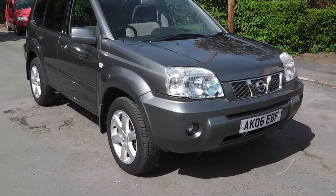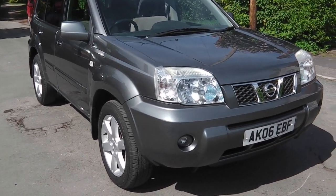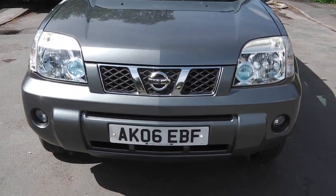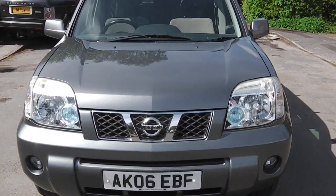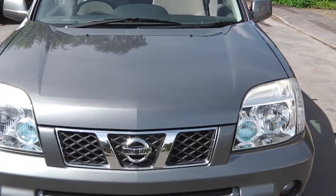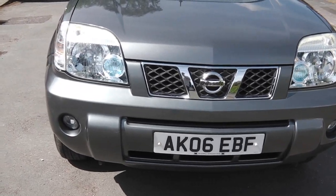Hi, it's Phil here. I'm going to show you today my Nissan X-Trail. It's a 2006, done 112,000 miles. It's got nine service stamps from new, and it's absolutely super. It's two owners from new.